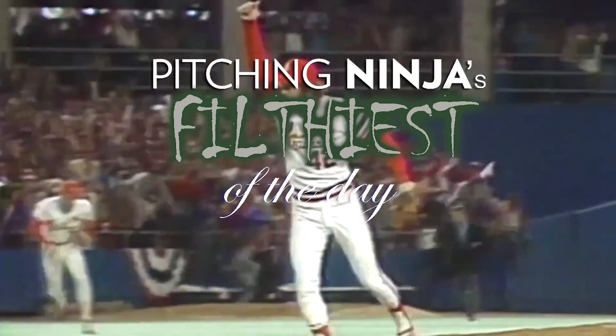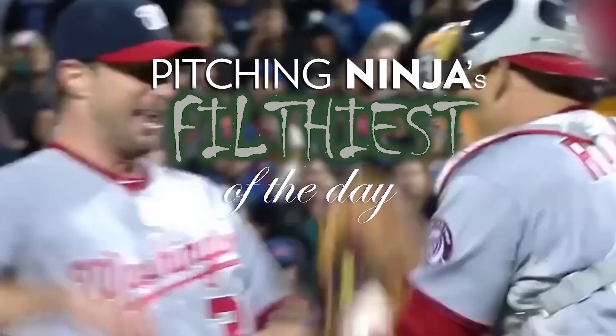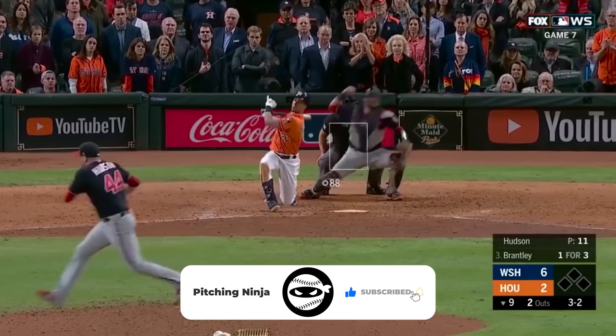What is up everybody? Welcome back to another Pitching Ninja's Filthiest Pitches of the Day. Before we get to those pitches, hit subscribe, join Ninja Nation, and now without further ado, here are my Filthiest Pitches of the Day.